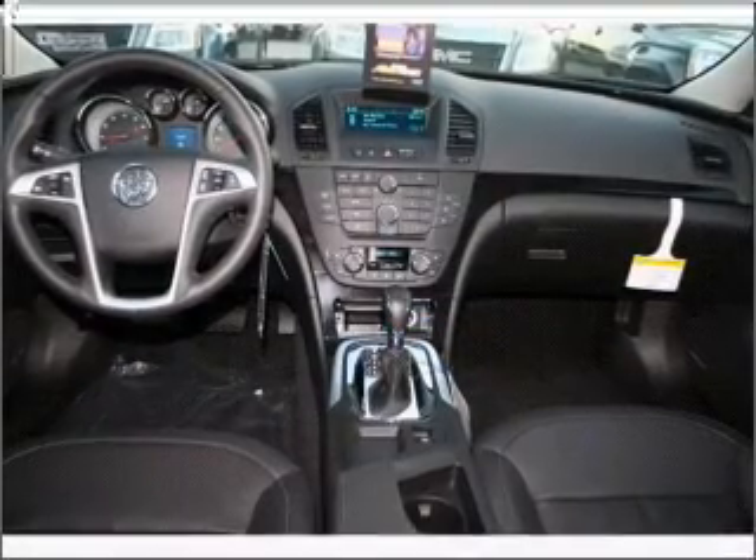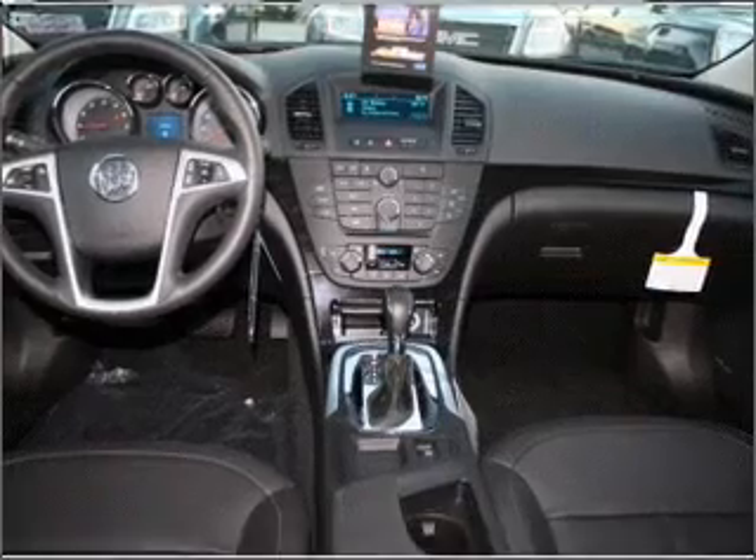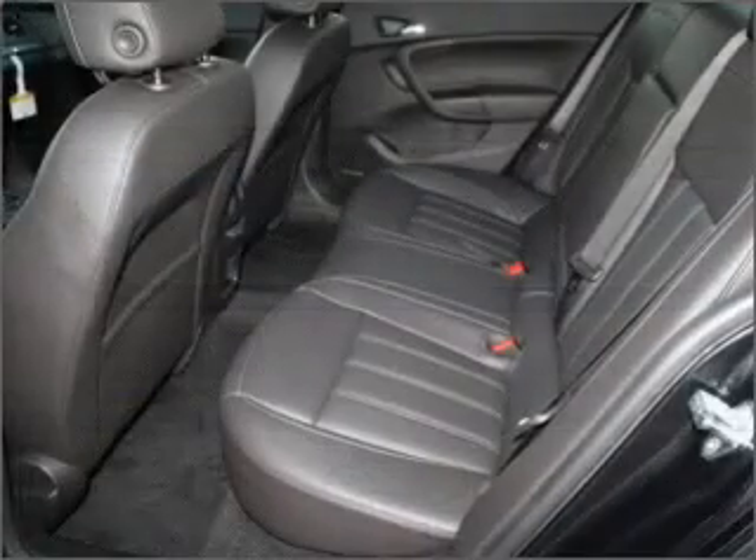Brake safely with the anti-lock braking system. Heated seats offer comfort in cold weather. The sunroof lets fresh air in. Pamper yourself with memory settings. Call today to schedule a test drive.